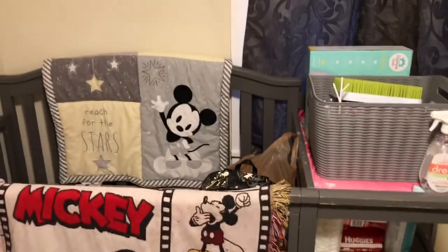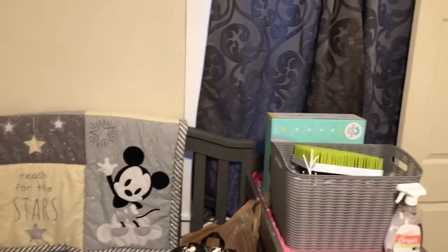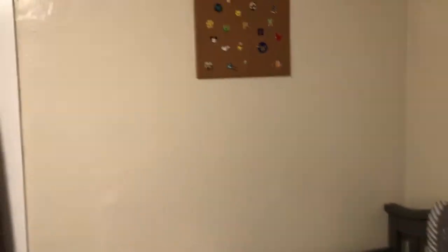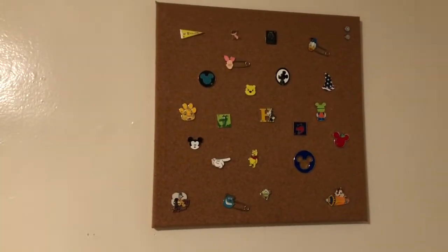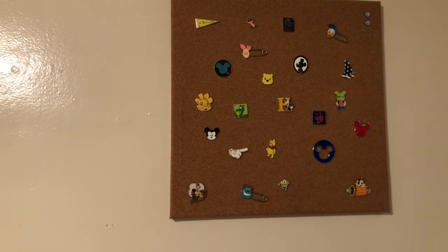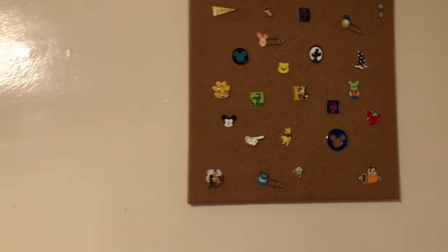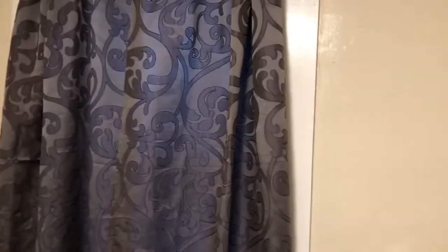This side of the room is her crib and changing table combo. We're not putting anything above over here, so this wall is completely done for Miss Amelia. If we turn and look at the other wall, we have Amelia's first Disney pins — for when she starts going to Disney with us, obviously not anytime soon, but baby needs to have her pins. This wall also has another window with the same curtains.